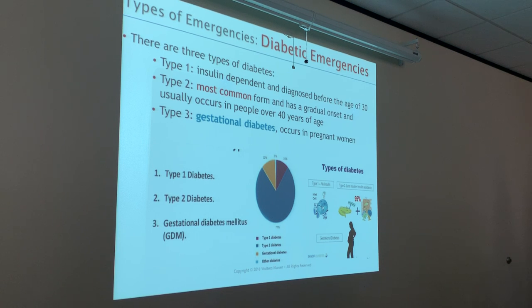Type one — insulin dependent — means my pancreas isn't producing insulin the way it should be. Type two means my pancreas is producing insulin, but the receptors in the blood aren't receiving the insulin. That's why you stay in that hyperglycemic state — too much sugar, and the insulin isn't taking that sugar and using it to make energy.